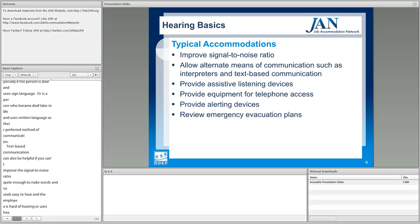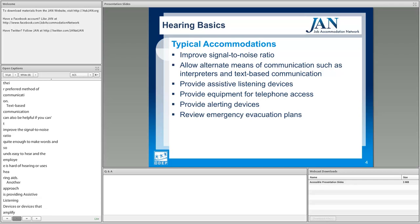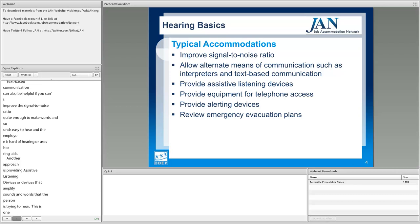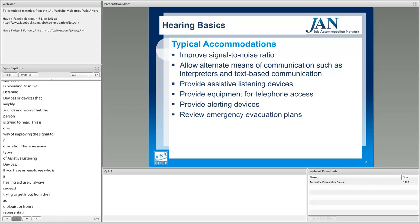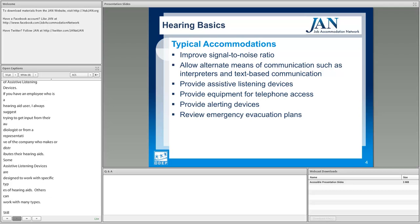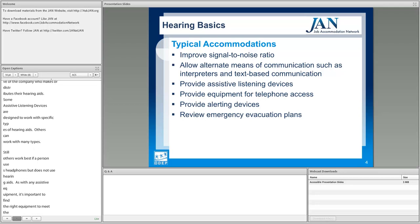Another approach is providing assistive listening devices — devices that amplify the sounds and words the person is trying to hear — which is one way of improving the signal-to-noise ratio. There are many types of assistive listening devices. If you have an employee who is a hearing aid user, I suggest getting input from their audiologist or from a representative of the company that makes their hearing aids, as some devices are designed to work with specific hearing aids while others require headphones.